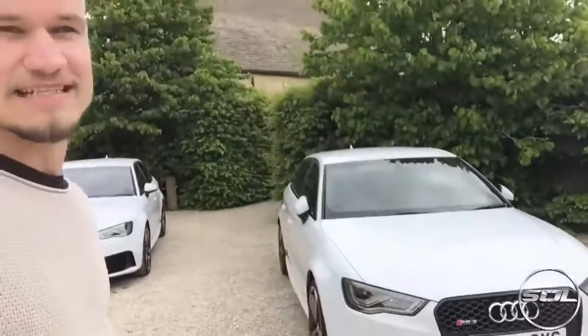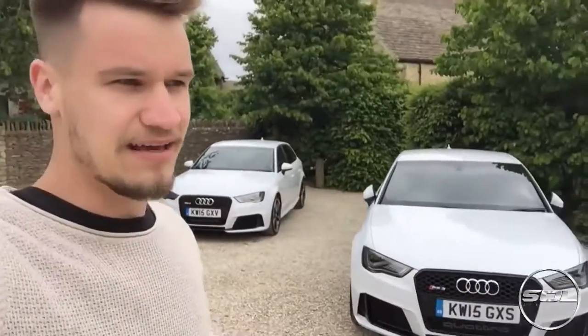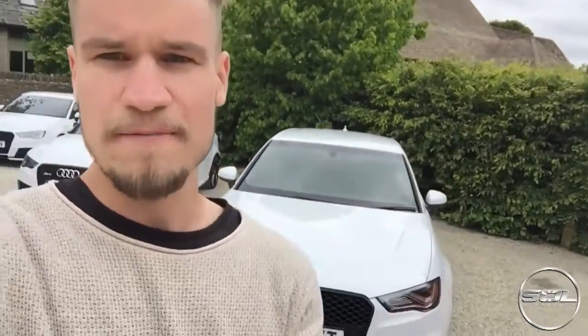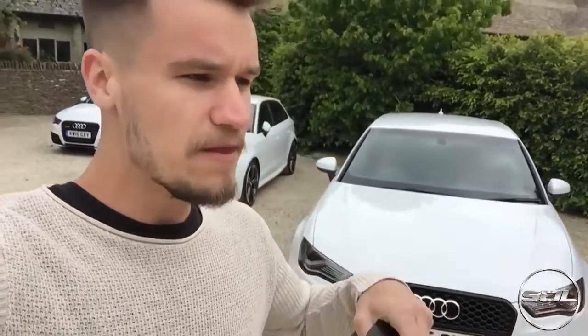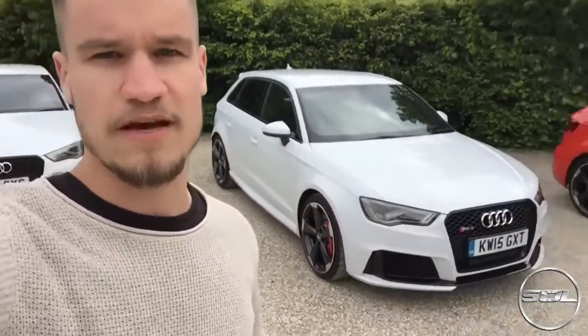These cars look so aggressive and I love the Audi S3 — I think the gearbox was fantastic and it was stupidly fast. No idea what this is going to be like, but I'm filming on my Sony Handycam as well. The full first drive of me driving the RS3 is going to be live on my channel just after this video.